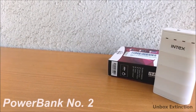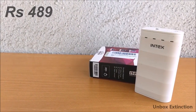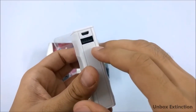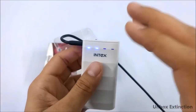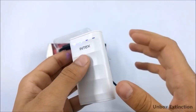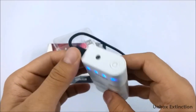Number two is the Intex 4000mAh power bank and it costs 489 rupees. It has a single USB port and its output is 5 volts 1 ampere. From here you can charge it — the input is 5 volts 1 ampere and the charging time is very high, it takes around five hours to get fully charged. For a 4000mAh power bank, the charging time is pretty acceptable for its price.